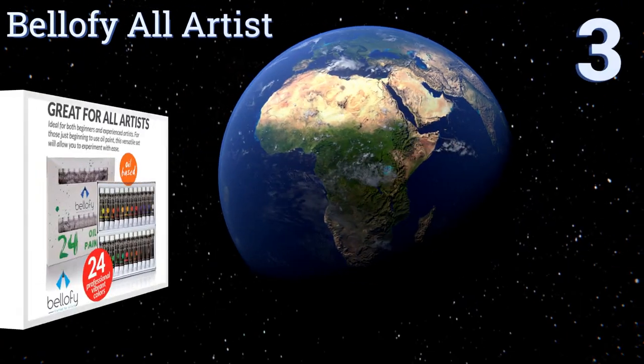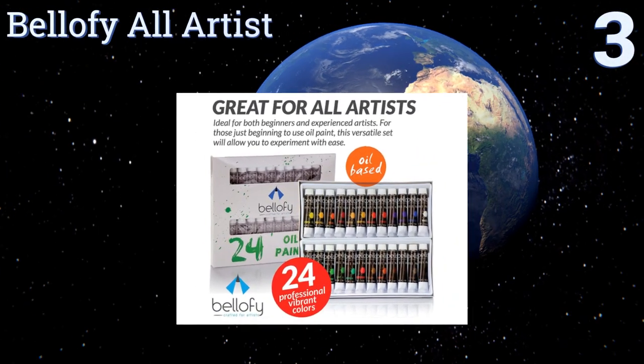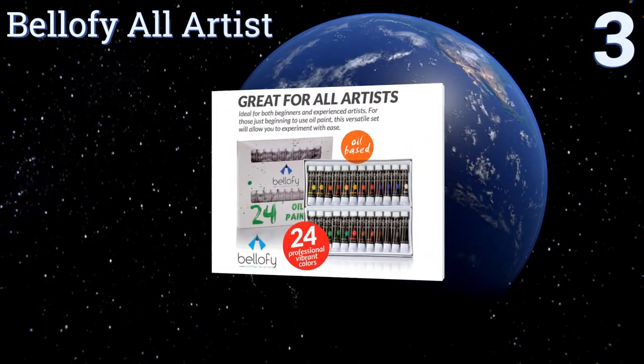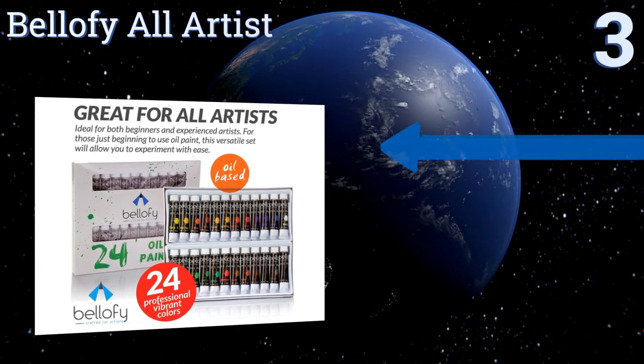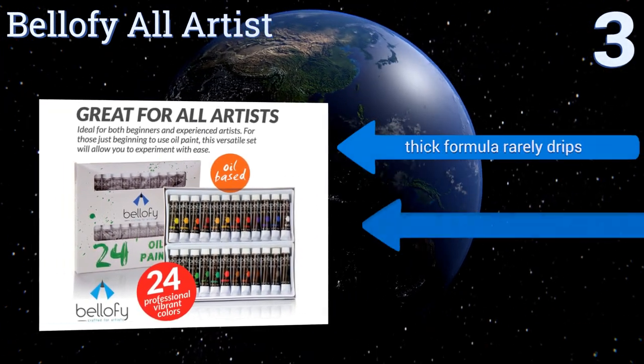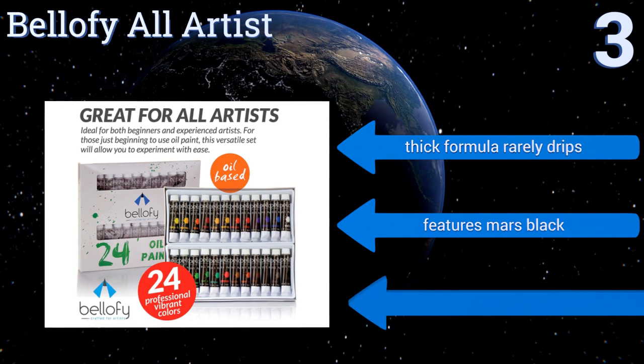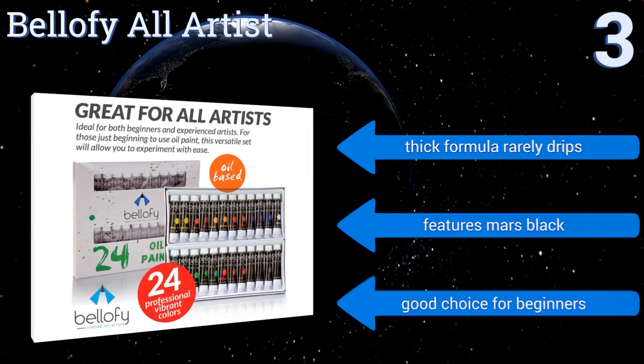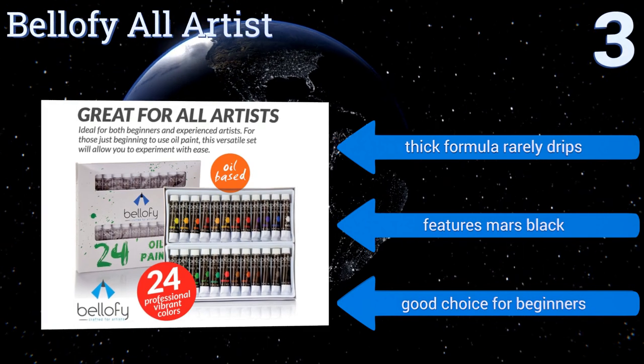Nearing the top of our list at number three, the paints in the Bellofi All Artists may be designed specifically for canvas but can just as easily be used on various surfaces. You can ultra-personalize a room by using clay ceramic tiles or wallpaper as your canvas. Its thick formula rarely drips and it features Mars black. It's a good choice for beginners.